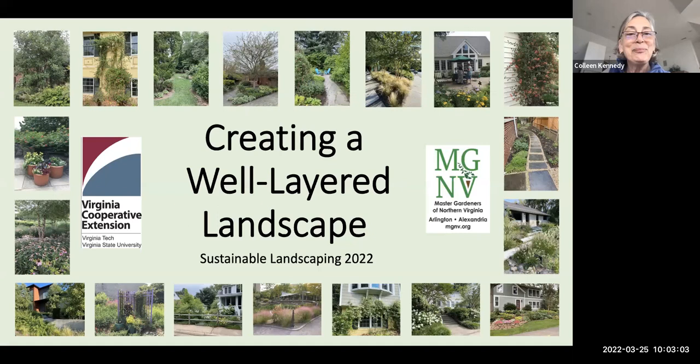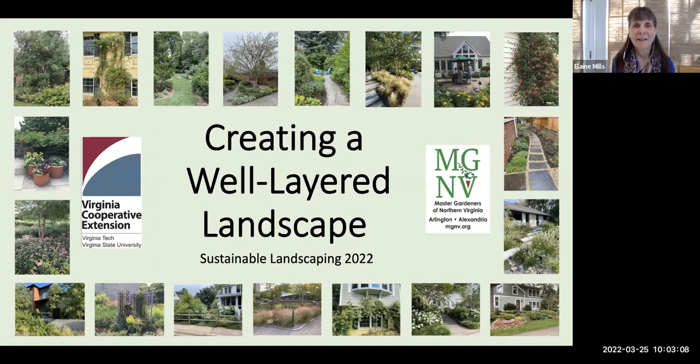Thank you so much, Colleen. Welcome, everyone. Today's presentation has actually been over a year in the preparation stages. I created it in response to feedback I got from many of the other talks I've given on native plants. From those listeners, I learned that they were excited about native plants but wanted more information about how to combine them in a complete native landscape.